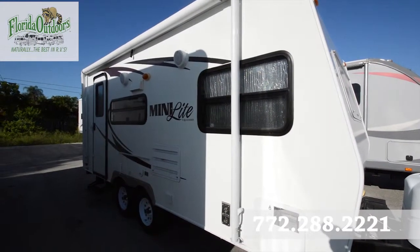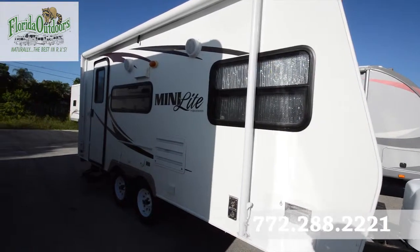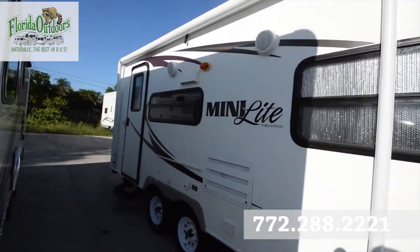Hey guys, Brandon here from Florida Outdoors RV Center here in Stuart, Florida, and I want to show you this Mini Lite by Rockwood. It is the 189S model.